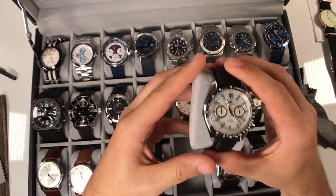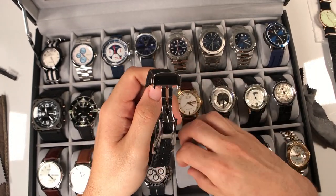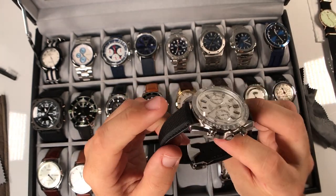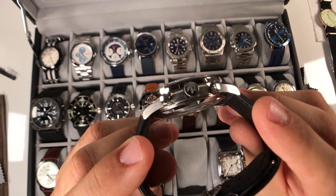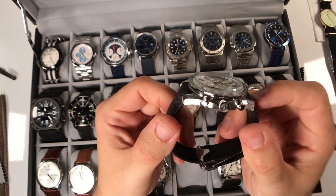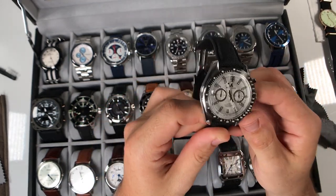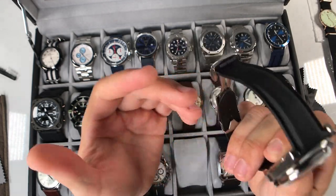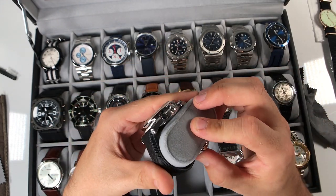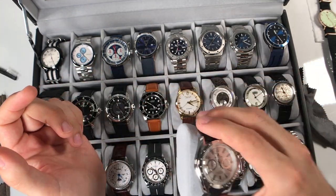Here is one of my newer purchases - this is the Reef Tiger from the Aurora collection. Single deployant clasp, very nice. I was blown away when I unboxed it. I call it the UFO watch because of the shape - very interesting. It almost looks like an IWC where the case scoops up and outward - very cool and unique. This one is a chronograph with 100 meter water resistance and sapphire crystal. Reef Tiger is a brand I'm really coming to enjoy for the bang for the buck, and I'll do a review on this in the future.